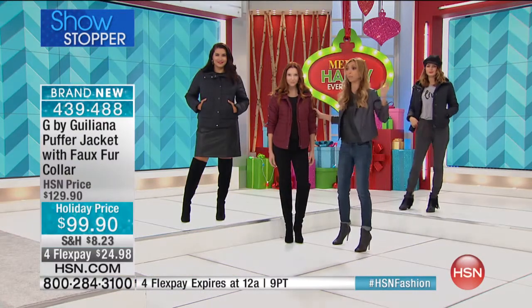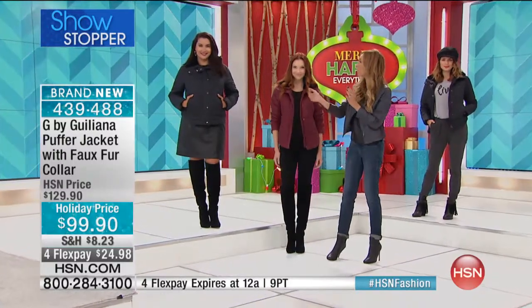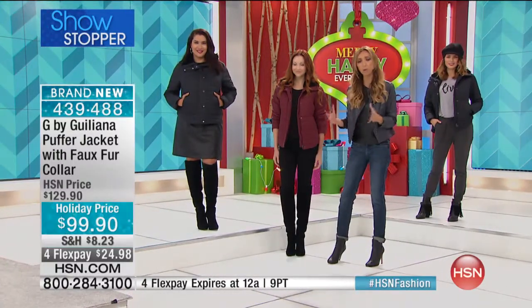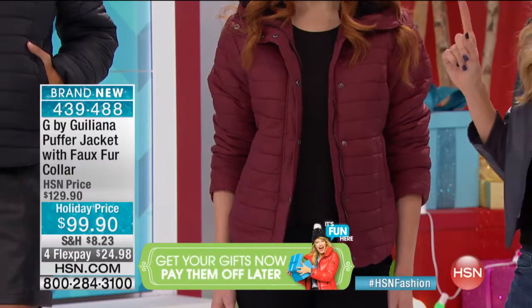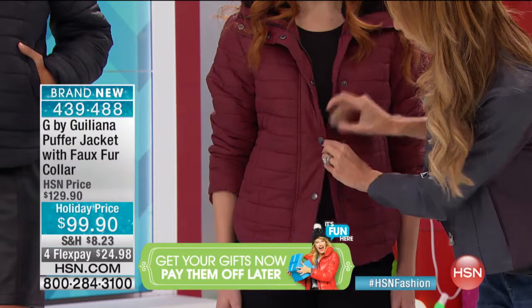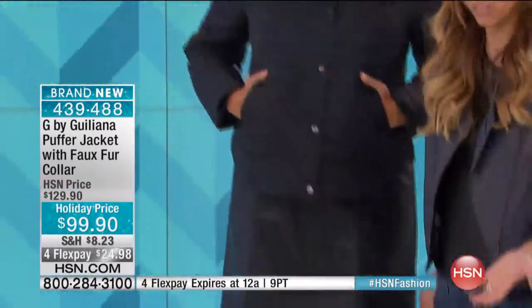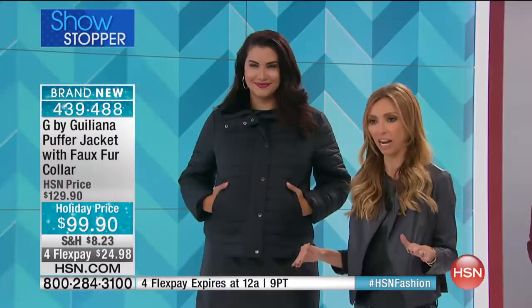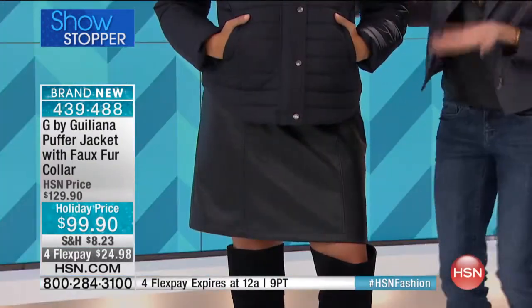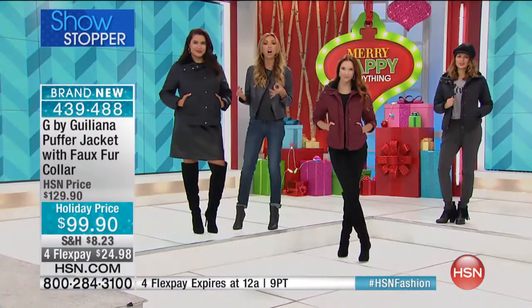A lot of women complain that puffer jackets make you look puffy and bulky. They feel like they're just wearing it because it's freezing and they don't care how they look — but we don't have to have that. You can be warm and wear a puffer jacket and still look hot, still look fashionable. My goal was to create one without bulk that looks gorgeous on you.